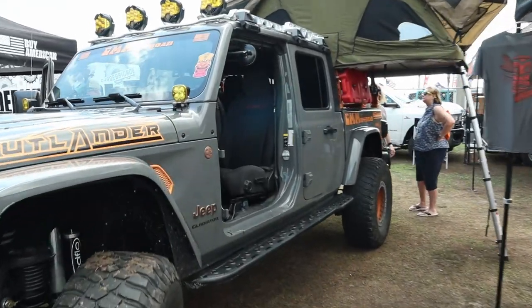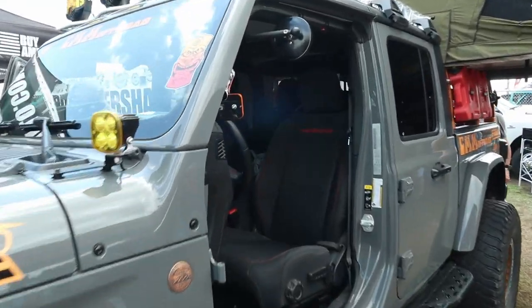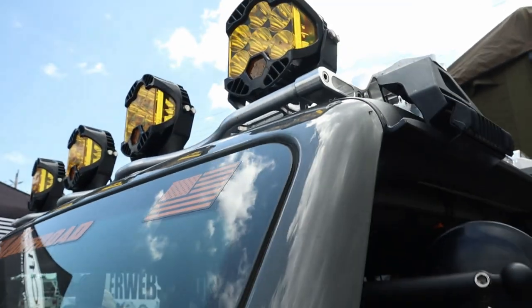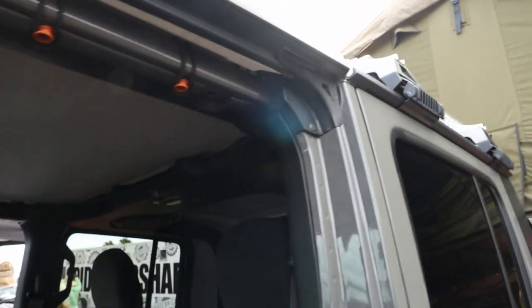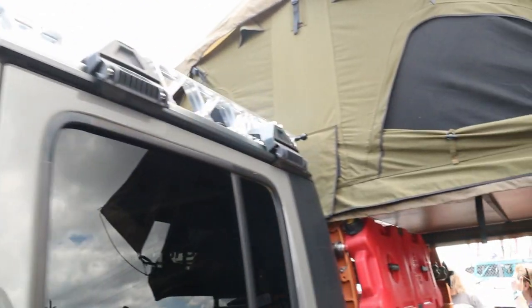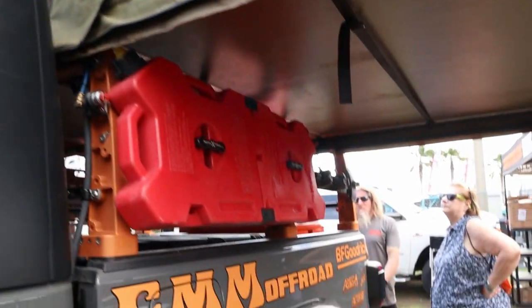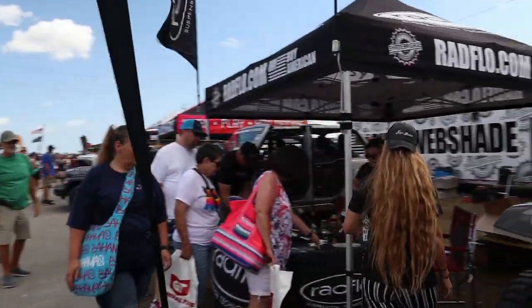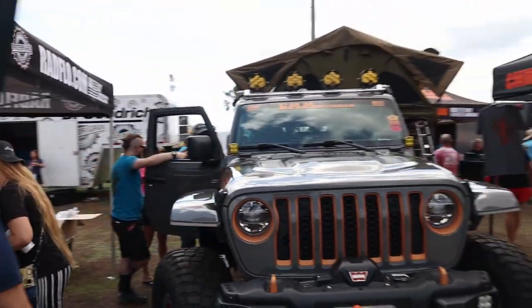Here's an overland-setup JT with a rack on the back. Those Baja Designs lights — I was looking for those for my truck. It's got RotoPax on it. It's automatic, which is kind of a bummer, but I've been told the 8-speed automatic is pretty good. That's super slick.